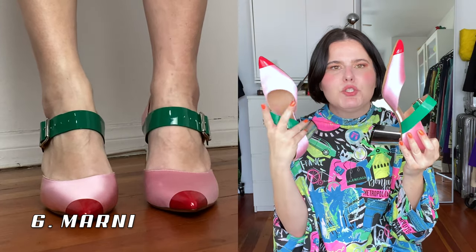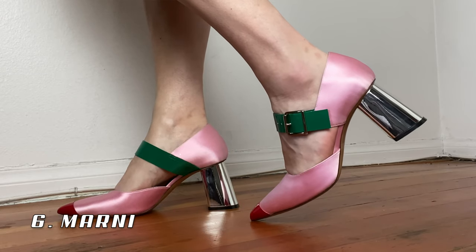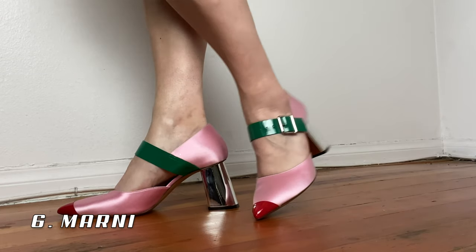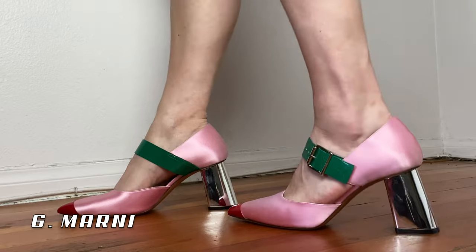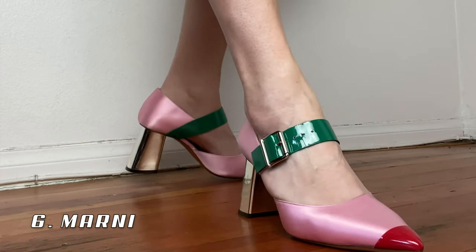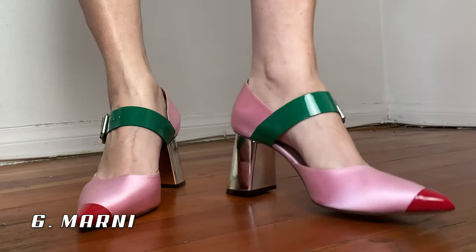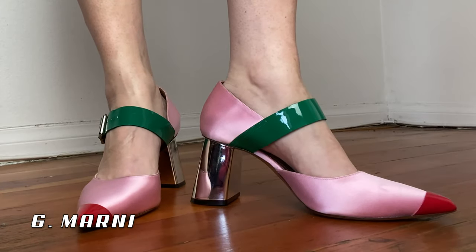Next up is this pair of Marni shoes I have never worn. I got them to wear somewhere and then didn't go, and then the pandemic hit and they've just been sitting in my closet waiting to be worn. They definitely will be worn. I love the cool silver heel that's a little askew, the patent green and patent red mixed with the pink satin — to me these are quintessential Marni.